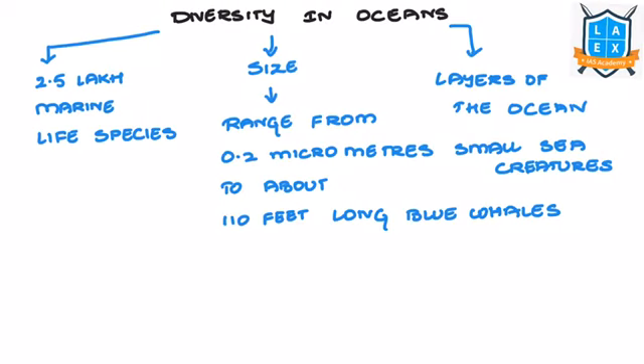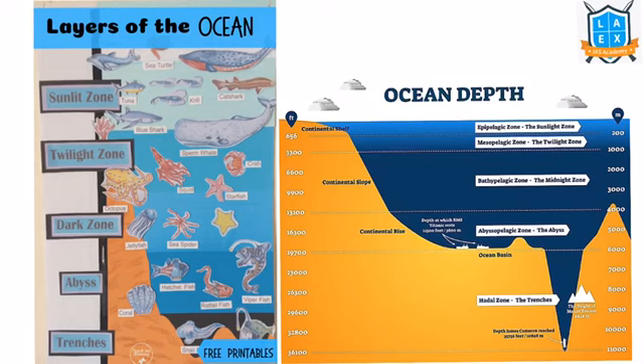The ocean has different layers. Sunlight permeates about 200 meters below the sea surface, called the sunlight or epipelagic zone. From 200 meters to 1000 meters, the faint light of the sun percolates, hence it is called the twilight zone or the mesopelagic zone.